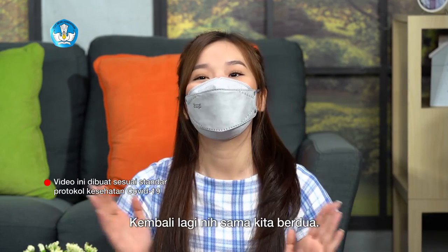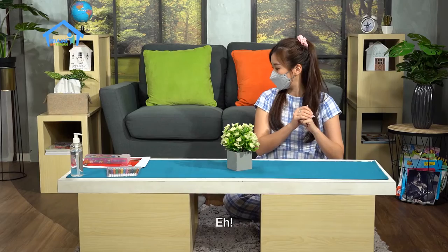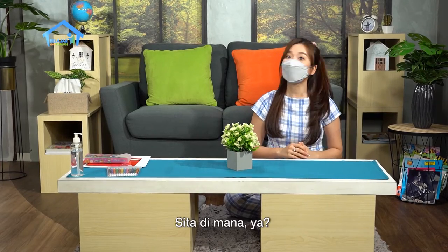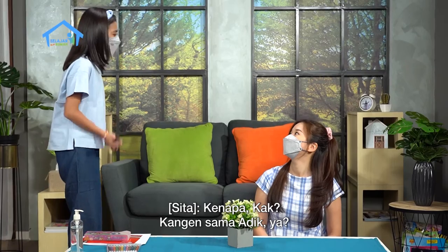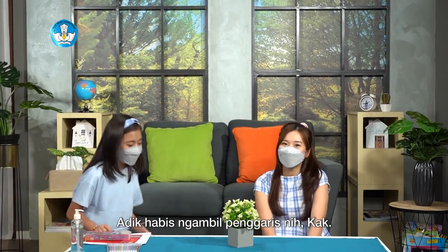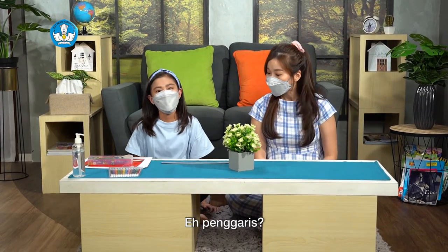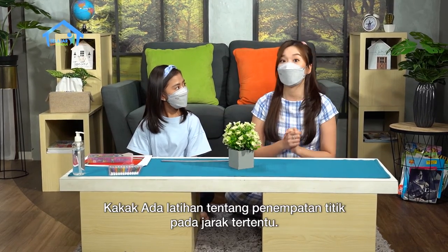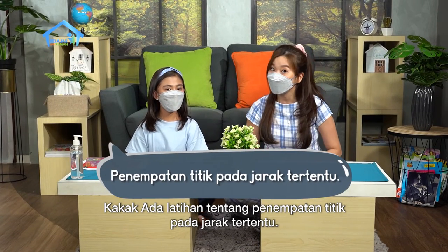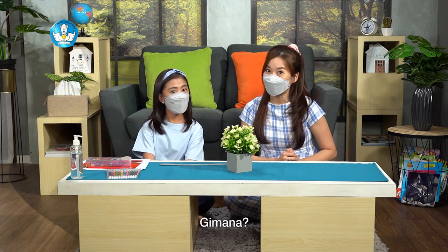Hi fourth grade friends, we're back again together. Are you still enthusiastic? Where did Sita go? Oh, I thought she was already here. I just went to get a ruler, Kak. A ruler? Perfect! Kak has a practice exercise about placing points at certain distances. Let's warm up the brain before we get into the main material. Sure, let's go!